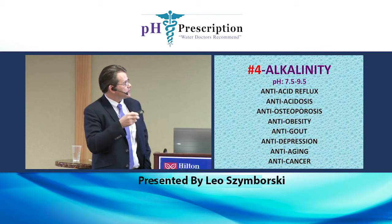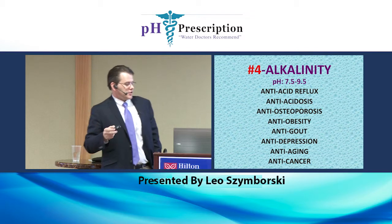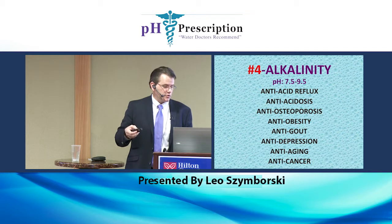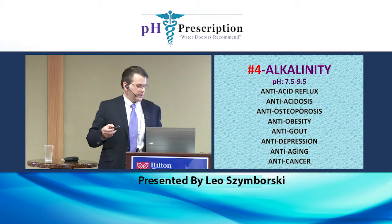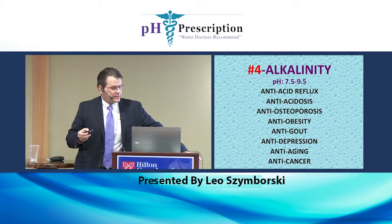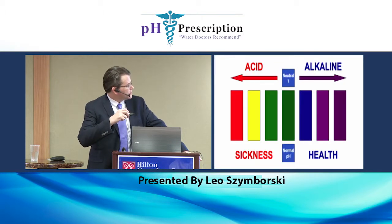pH 7.5 to 9.5 is great for antacid reflux, anti-acidosis, anti-osteoporosis — osteoporosis is just our body getting robbed of the calcium in the bones — anti-obesity, anti-gout, anti-depression, anti-aging, and anti-cancer. Here's a pH scale with drops showing different colors, and health is up here in the alkaline area. When we're acidic, we're sick.